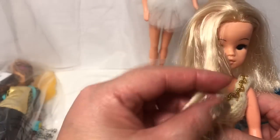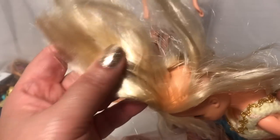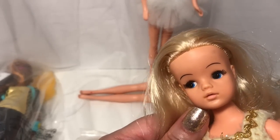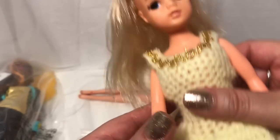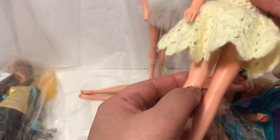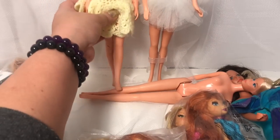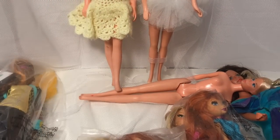I was ecstatic to find her because she's gorgeous — all her hair plugs are there. Look at her face, her lips. She's a little scruffy because she's thrifted and she's got a little mark, but I'm going to see what I can do about that. All in all, I'm glad to have thrifted her.